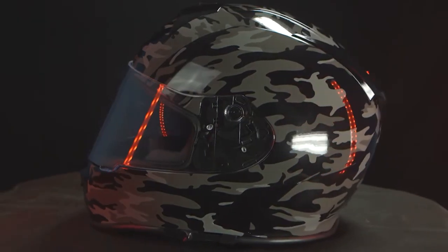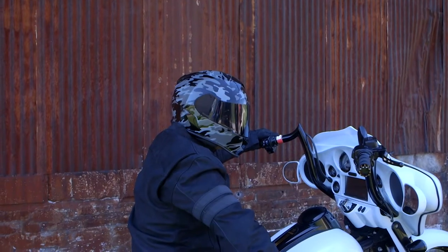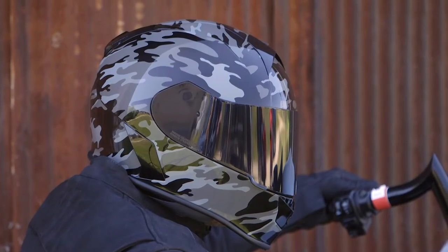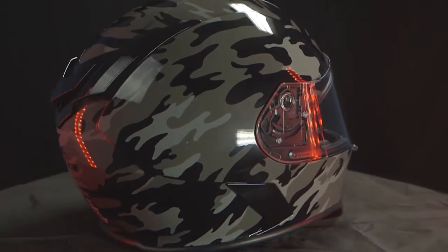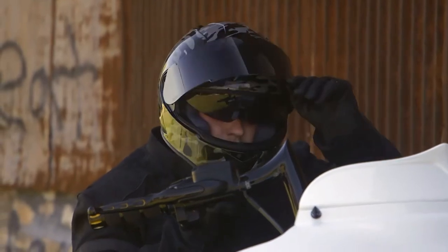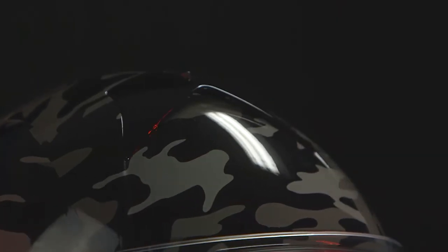Introduced this past spring, the Warrant Camo brings all the features you've come to expect from a price point only found in the Warrant shell. Those features include an injection molded polycarbonate shell, scratch-resistant polycarbonate shield, and drop-down sun visor, plus intake and exhaust vents.